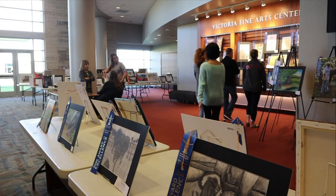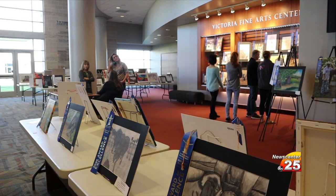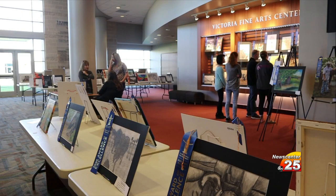Art is on display at the VISD Fine Arts Center. News Center 25's Catalina Astadine spoke with students about being named finalists. Students named finalists from their campuses as part of the annual Houston Livestock Show and Rodeo Art Competition will have their artwork on display through the month of February. Here at the VISD Fine Arts Center, friends and family get to check out the artwork before it heads north to Houston.